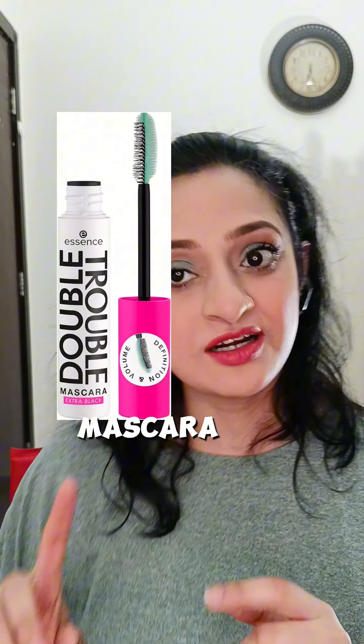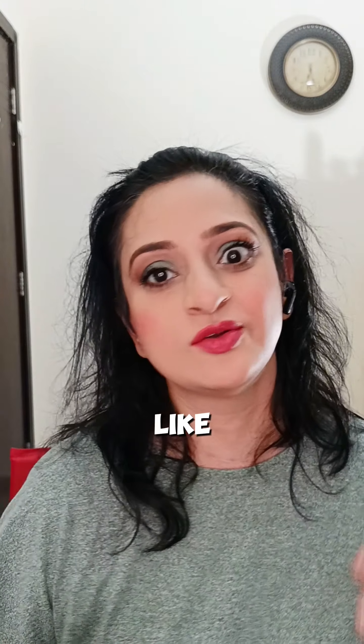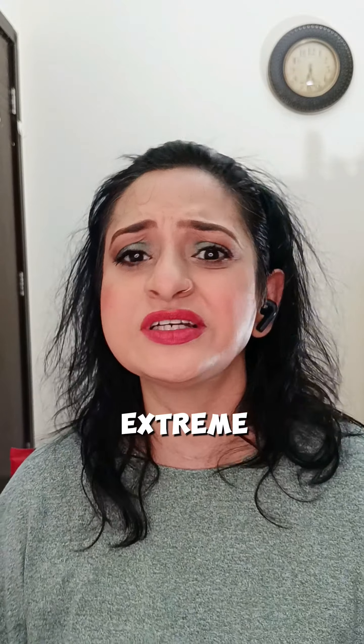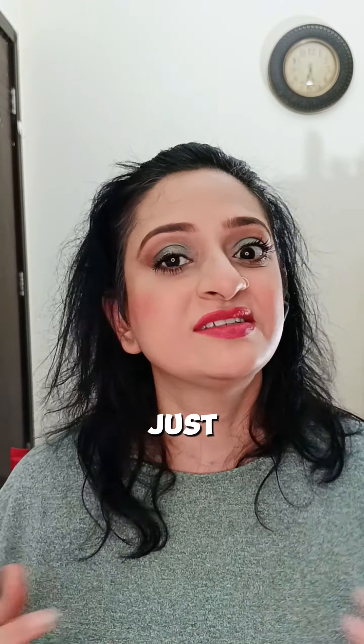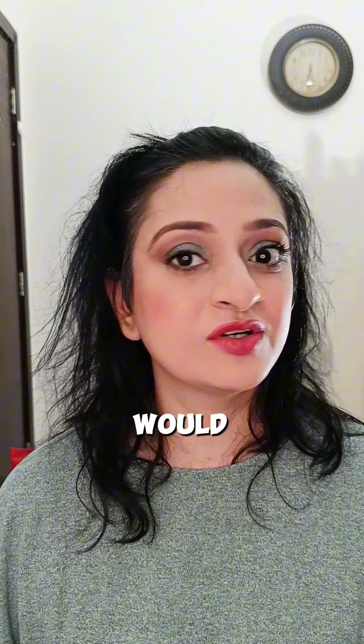I did try another mascara from the same brand — it was extremely hyped. All the makeup artists were saying it's so amazing, so extreme. But it just didn't do justice to my lashes. It didn't give me volume, it didn't give me length — the things I usually look for in a mascara. So I would not recommend it; it's a big no from my side.